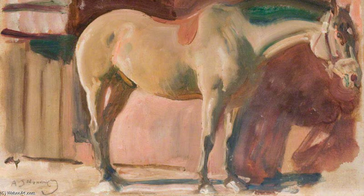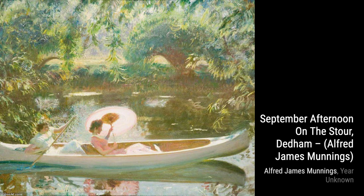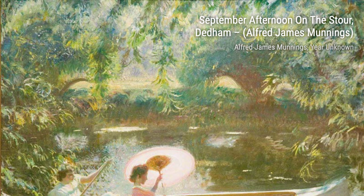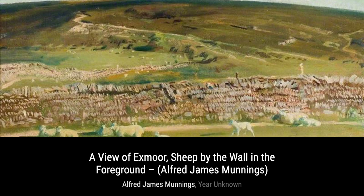Now, let's take a look at A View of Exmoor, Sheep by the Wall in the foreground. This painting showcases Munnings' love for the Exmoor region, with its picturesque landscape and charming sheep. The attention to detail in the sheep's wool is truly remarkable. Continuing our exploration, we have Study. This artwork gives us a glimpse into Munnings' process and his dedication to capturing the essence of his subjects. The loose brushstrokes and vibrant colors bring the painting to life.